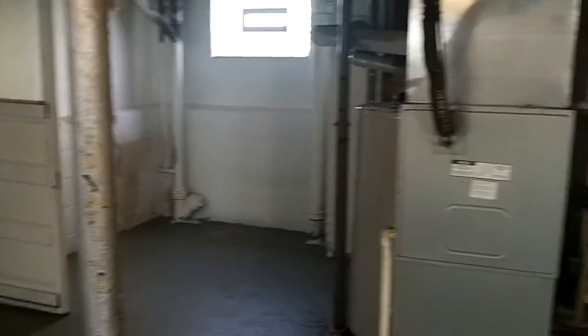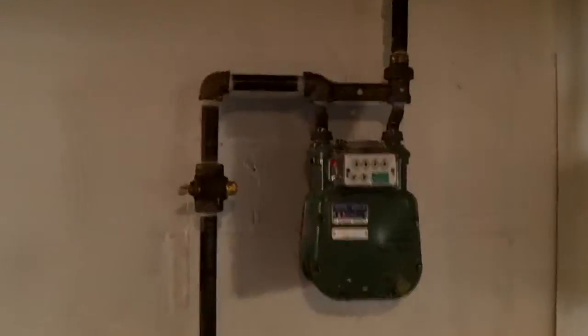Basement. Service the heater and the air conditioner. There's the gas. Water. Here's the electrical box.